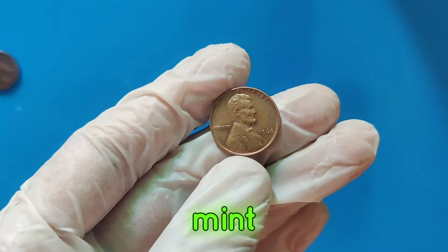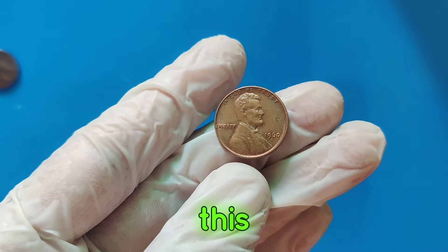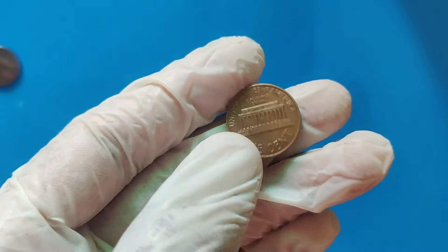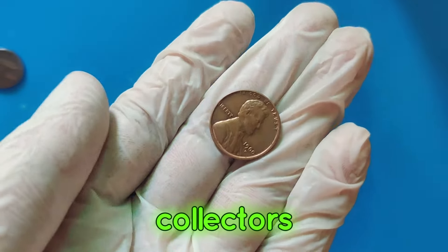When a coin like this is found in mint state with no blemishes, its value skyrockets. Let's talk about the market value. This 1960 D penny, in top condition, recently sold for $2.1 million at an auction. This astonishing price reflects not just the coin's rarity, but also the passion and competitiveness among collectors.